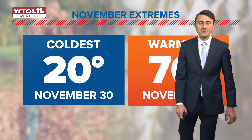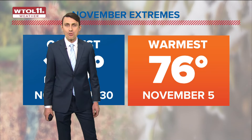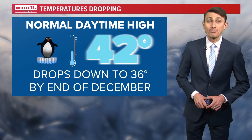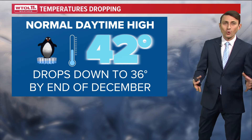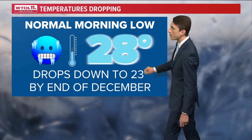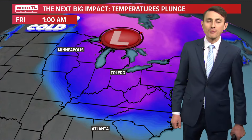Over the month of November, we saw quite the ups and downs in temperatures. The coldest day of the month was 20 degrees — the very last day of November — and we have since dropped below 20 in December so far. The warmest day of November, not surprisingly, was early on: November 5th hit 76 degrees, providing a little late taste of summer. November truly is a month of change, and so is December. As of Friday, our normal daytime high temperature is down to 42 degrees. By the end of December, our normal daytime high drops to 36. Our normal morning low is now down to 28 degrees, and that number drops to 23 by the end of December as we're just a couple of weeks away from the official start of winter.